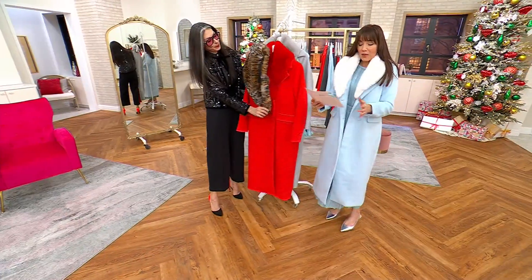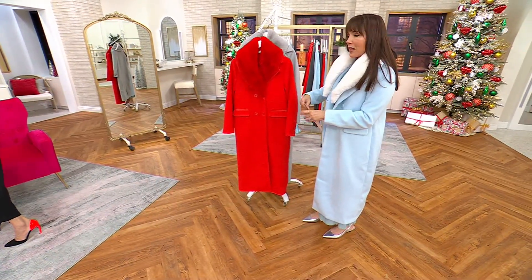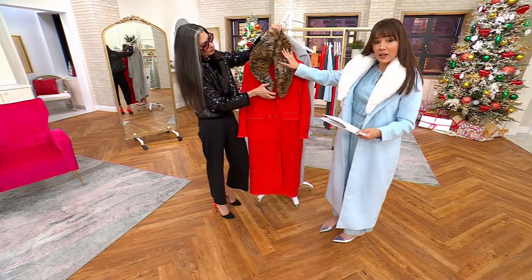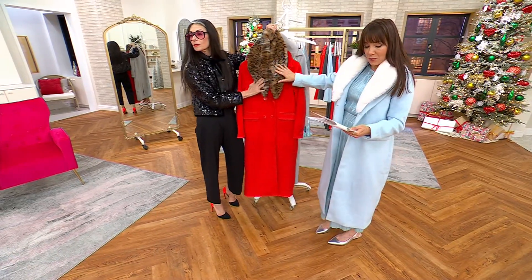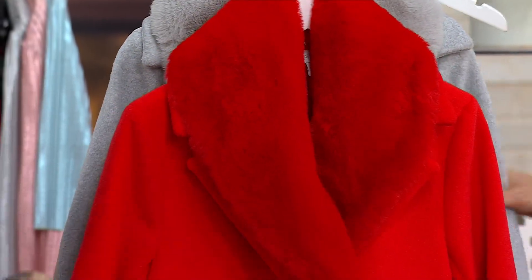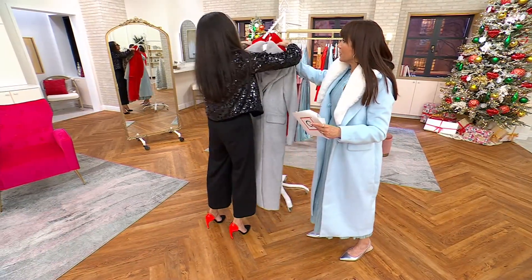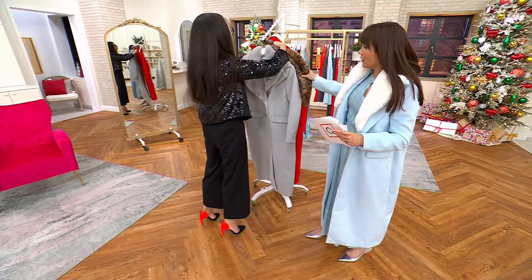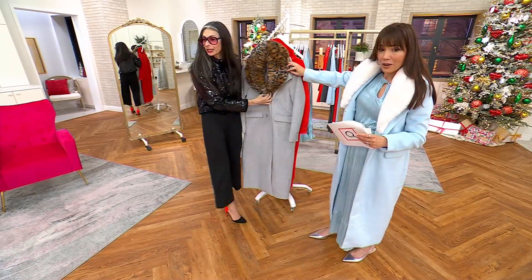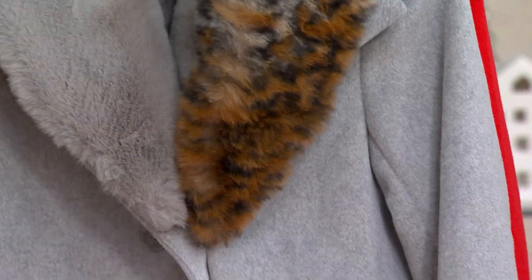The add-on collars are five easy payments of nine dollars and twenty cents. You can get solid black or this beautiful leopard. If you're getting the gray coat, you should definitely treat yourself and get the leopard — look at how it pops against the gray. That is the most beautiful faux fur.